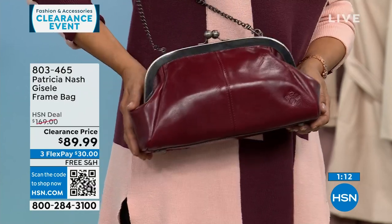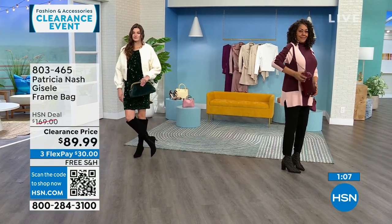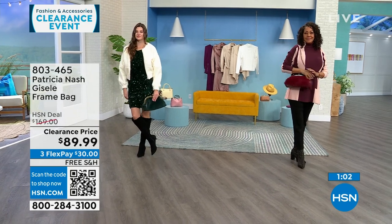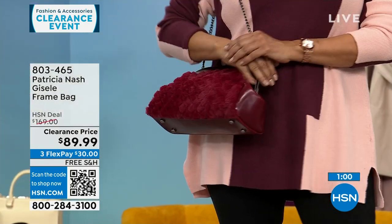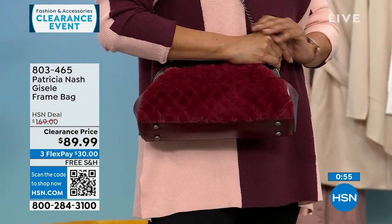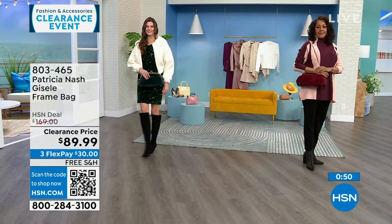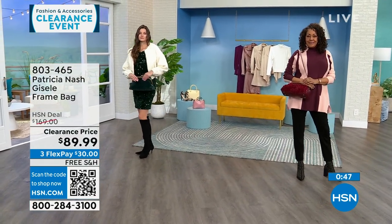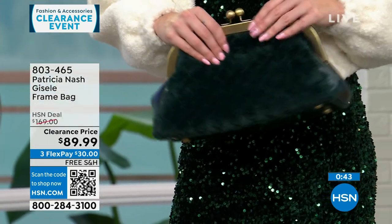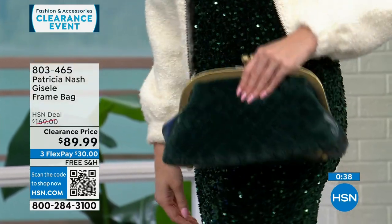The scarlet colorway is the most limited — scarlet only has about 30 to 35 left. This is a $169 Patricia Nash bag that's $79 off, $30 to get it home on FlexPay, and we will ship it to you for free. If you're a Patricia Nash bag collector, this is a beautiful, different-looking bag with lots of texture, but it also brings everything that you love from a very original Patricia Nash bag.